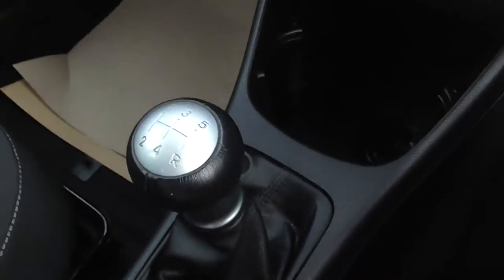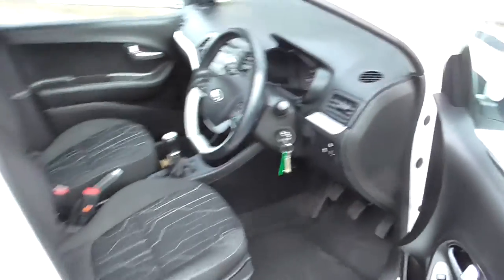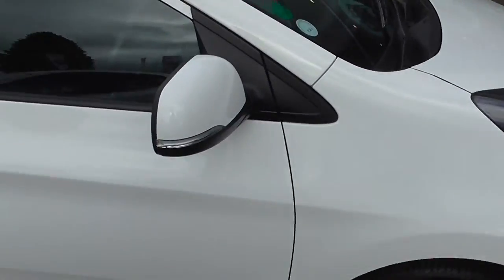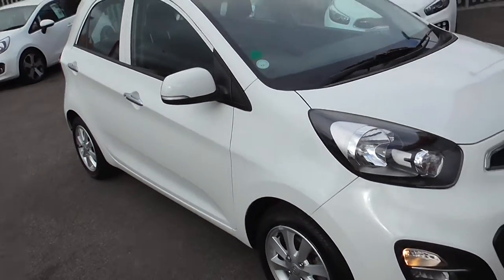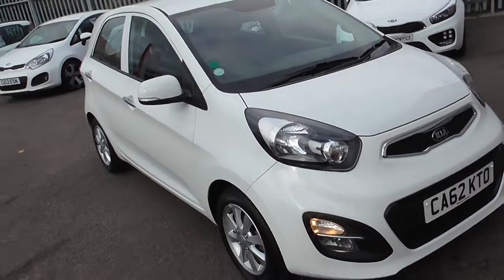This car is a manual — five-speed manual. It can be yours on low finance rates, and if you book it online you receive an additional discount.